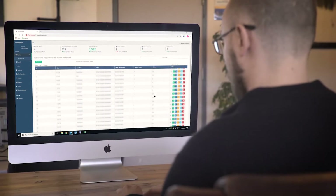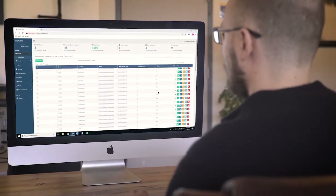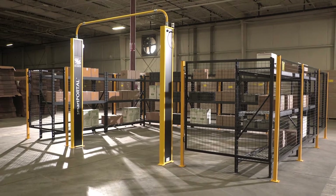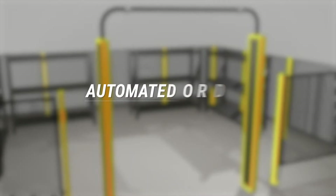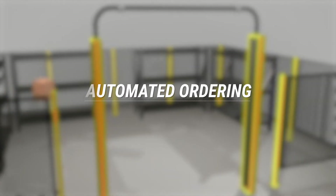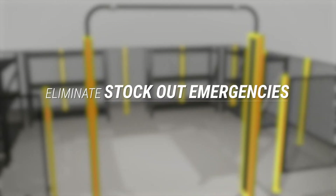Inventory levels are monitored remotely by BGR so we know in real time when to replenish your supplies. With a Bylus RFID SmartZone from BGR, you get so many benefits like automated ordering. Save money and time where it counts by eliminating purchase orders, manual logs, and stockout emergencies.